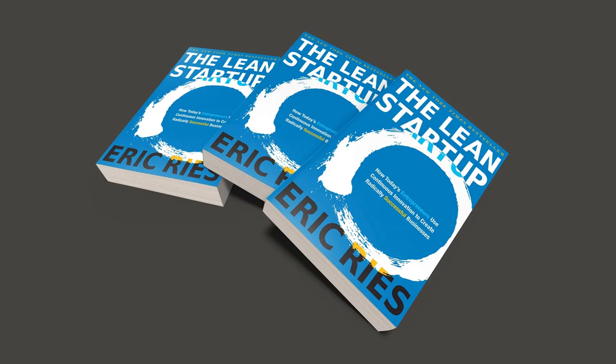The Lean Startup opens by defining a startup as an organization creating goods or services in unpredictable conditions. Ries launches into an enthralling anecdote regarding the importance of working effectively — it is important to create a product that real customers need, instead of working hard to create a product that customers do not need and will not buy. That does not mean hiding behind the whiteboard in perfection analysis. While market research is valuable, customers often do not know exactly what they want until they are using it. Instead of falling into an endless cycle of market research, startups should launch a minimum viable product.